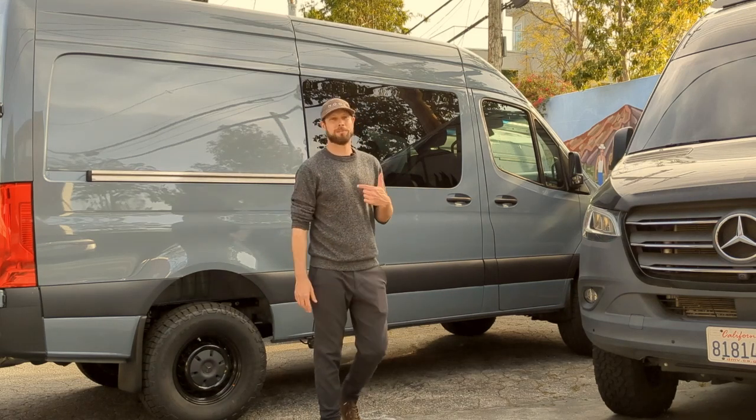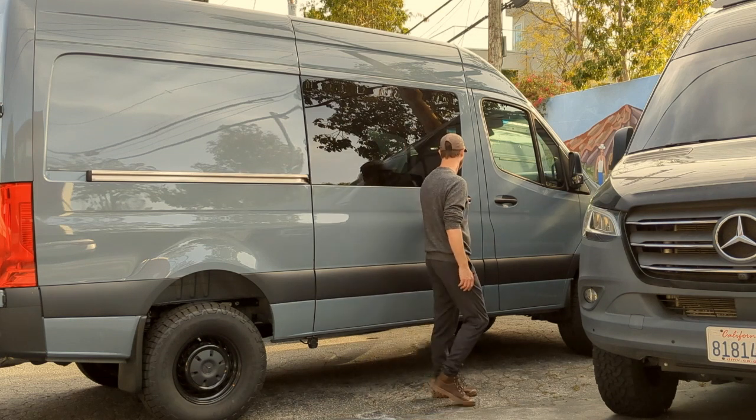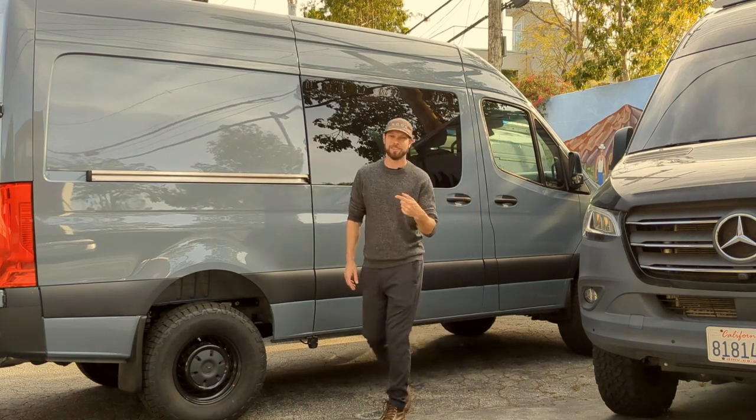All right, welcome everybody. This is Nook Vans. My name is Kyle. This is our latest build. Come take a tour with us. You know what? I've got a better idea. Let's head to the back.